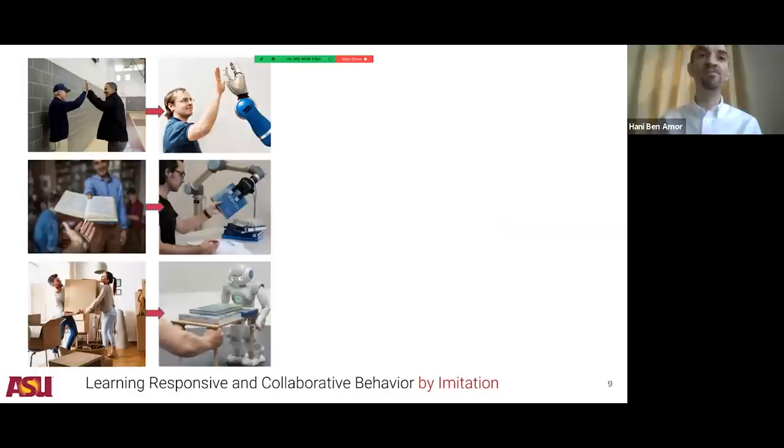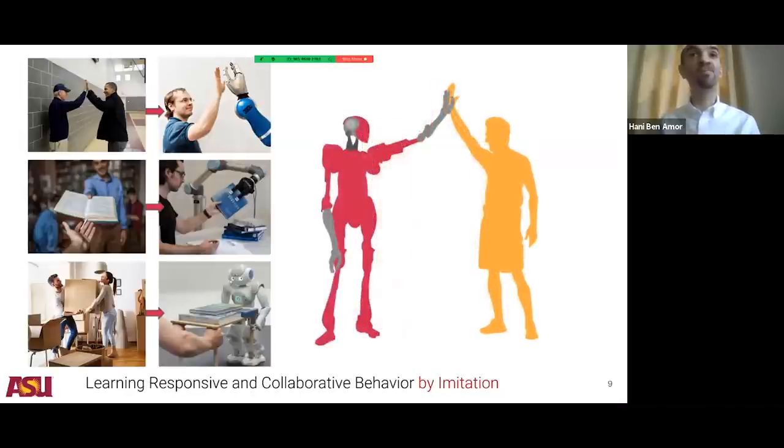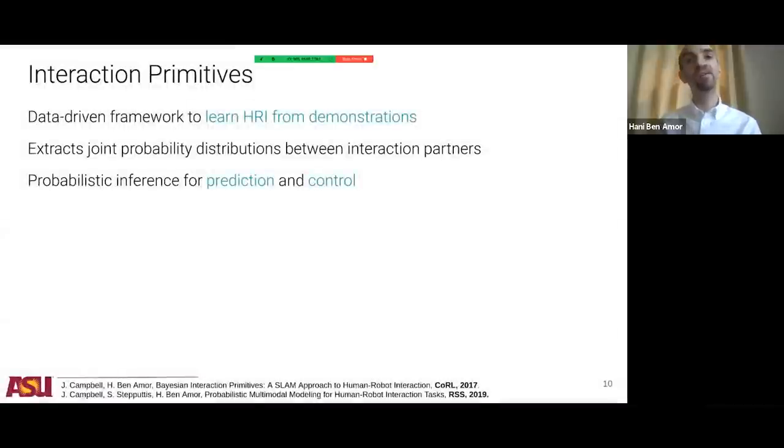Imagine a robot sitting in a park on the first day, just observing how people high-five each other. Can that same robot on the next day go in and engage in a similar interaction? The robot needs to learn the rules of engagement — how and when to engage, and how to adapt hand position and timing to the human interaction path. To realize that, we proposed a framework called interaction primitives: a data-driven framework that allows robots to learn human-robot interaction from demonstrations.